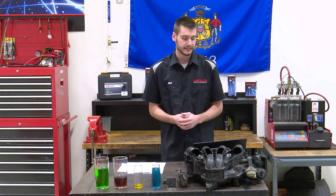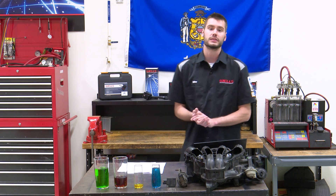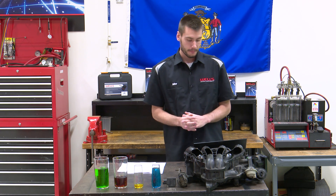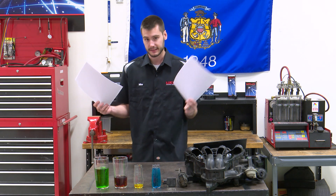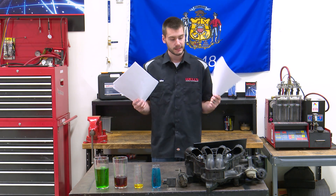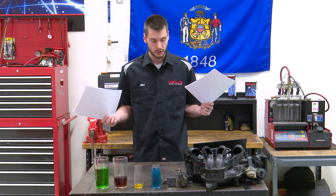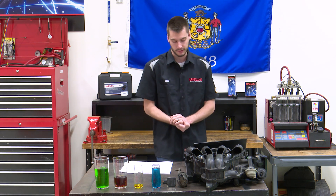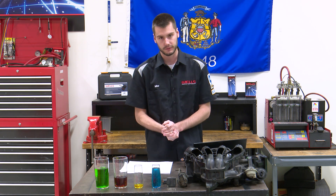The question was: Tech A says a vehicle with a stuck open EGR valve will cause a rich code. Technician B says a vehicle with a stuck open EGR valve will cause a lean code. I had a lot of answers from you guys — I have a stack of correct and a stack of incorrect here, and judging by how many incorrect there were, I want to explain this more and get into it because I think it'll be a great little lesson for this episode of Tech Connect.